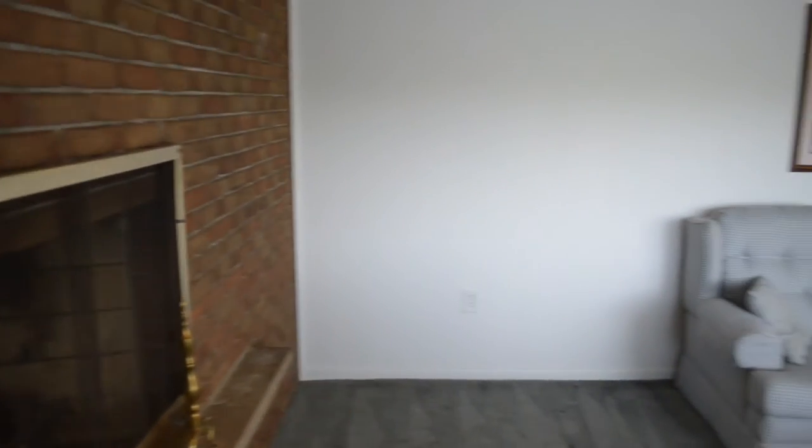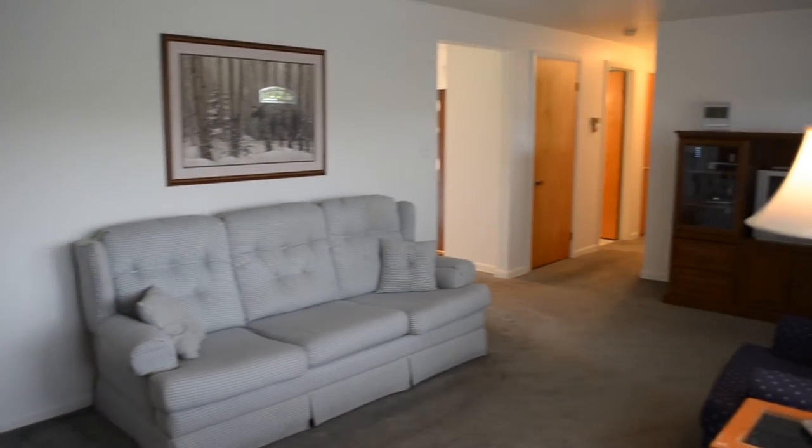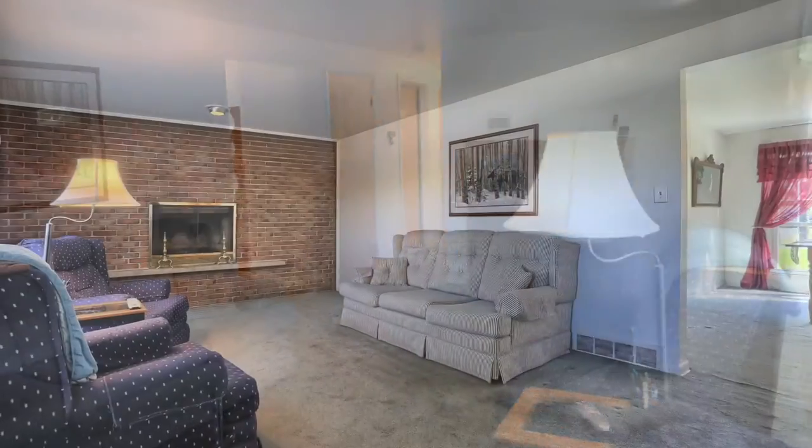This spacious living room makes for a great gathering place anytime, particularly on those cozy nights when you want to sit by the fire. It's a beautiful fireplace.